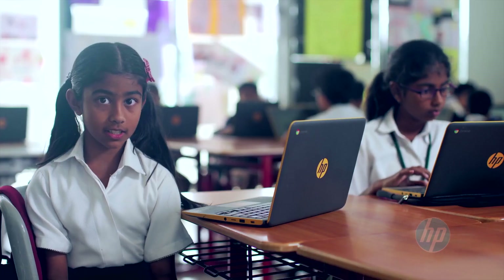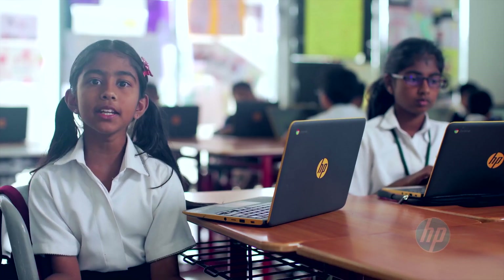Chromebooks allow us to access our work and our projects from anywhere, any device. With Chromebooks, we can work in groups and collaborate on our projects without a sweat.